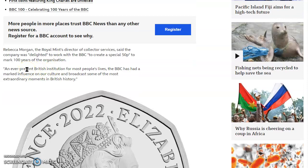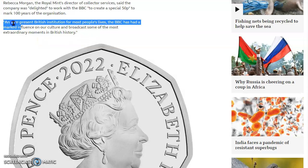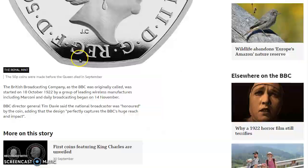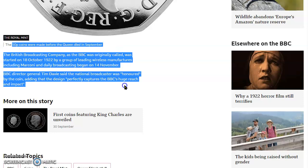Rebecca Morgan, the Royal Mint's Director of Collector Services, said the company was delighted to work with the BBC to create this special 50 pence coin to mark 100 years of the organization — an ever-present British institution for most people's lives. The Queen's depiction on the coins is expected to create high demand among collectors, said the Royal Mint. There's the obverse featuring Queen Elizabeth II.